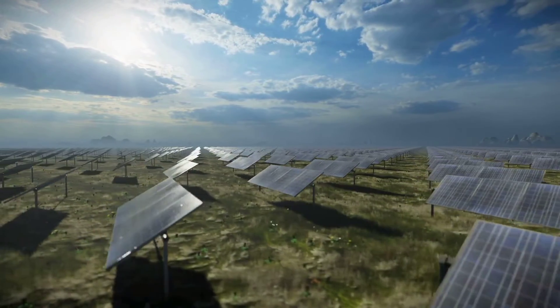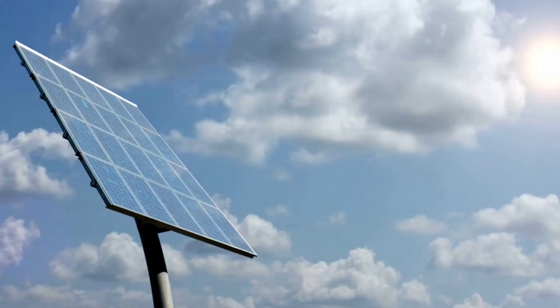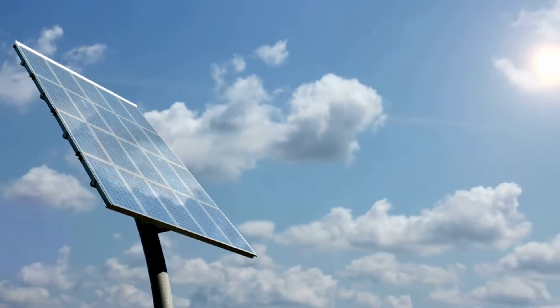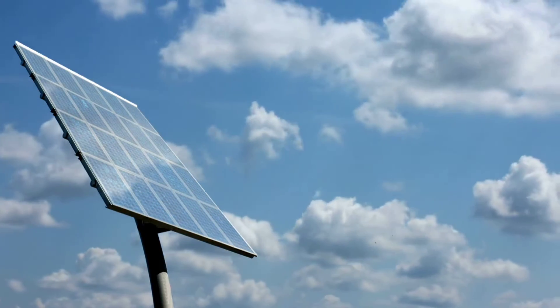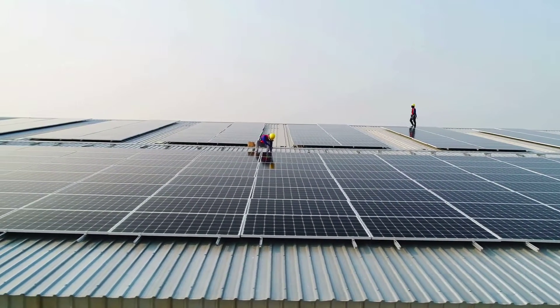Most solar panels are rated to withstand winds up to 120 mph. Some panels, particularly those designed for hurricane-prone areas, can withstand winds up to 150 mph. Wind can create lift force underneath and drag force on the face of the panels, similar to how airplane wings work.